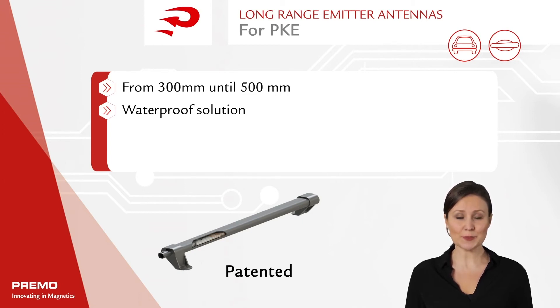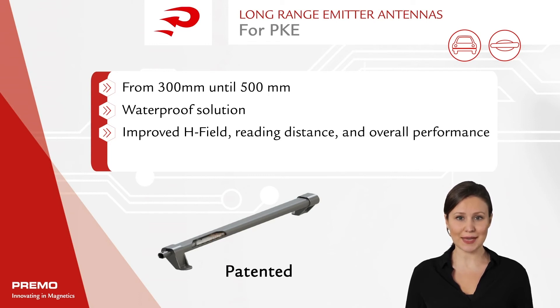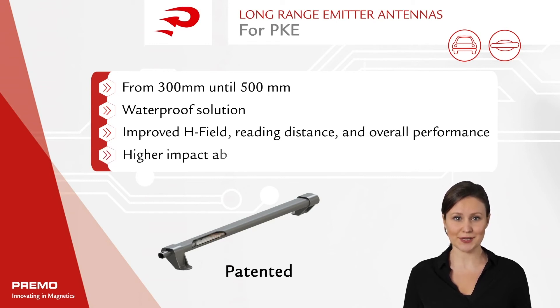The long-range antennae have been designed to reduce the number of antennas placed on the vehicle, with an equal or better H field, reading distance, and overall performance. Its shock absorption mechanical capabilities, waterproof grade, and electrical performance stability are all state-of-the-art.